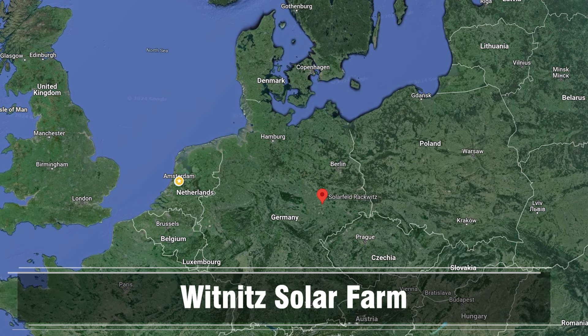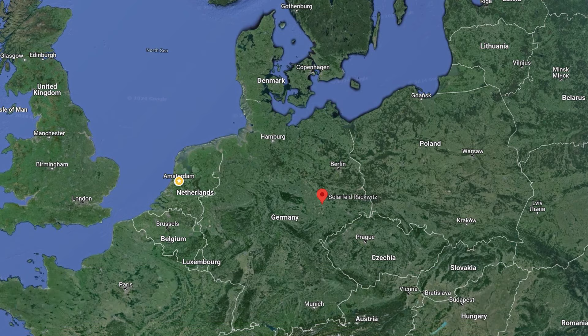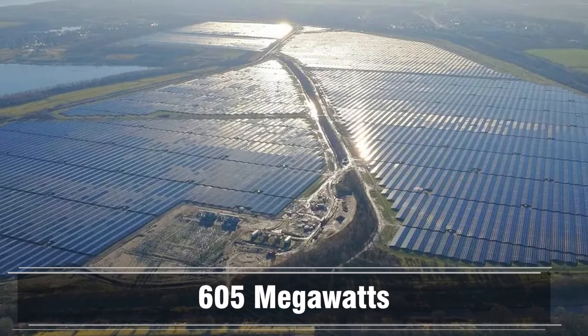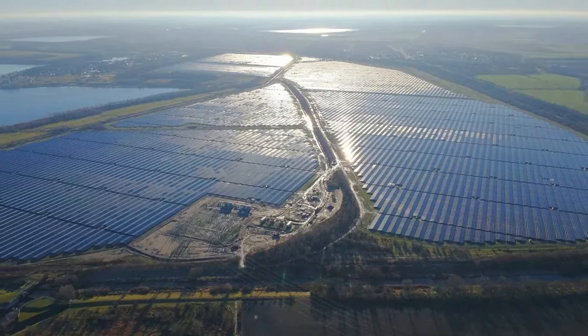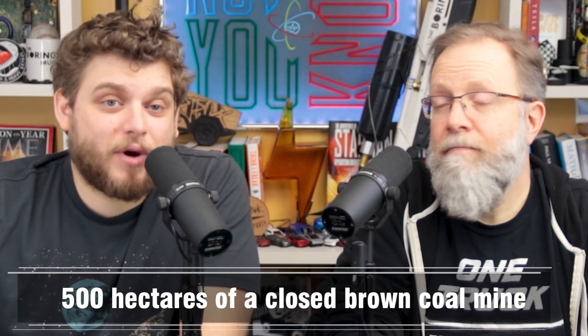Until they completed this latest solar farm — the Witznitz solar farm near Leipzig, Germany — 605 megawatts, now the largest solar farm in Europe, with 1.1 million solar panels. Perhaps the best part is that it sits on 500 hectares of a closed brown coal mine.